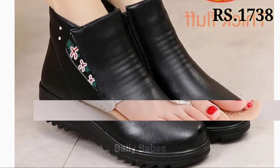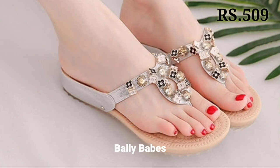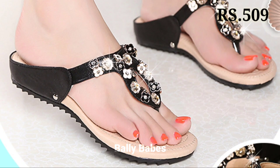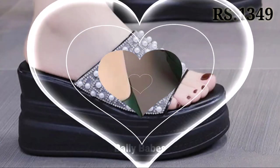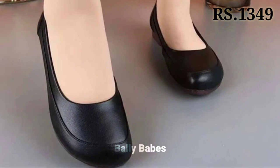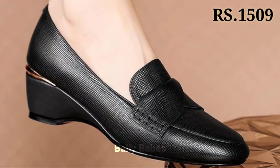Hello everyone, hope you all are doing fine. Welcome back to our channel Belly Babes, where you get the brand new footwear collection. If you are visiting our channel for the first time, make sure you subscribe and press the bell icon to get the latest notifications. In this video, we're going to show you the latest fashionable and one of the most comfortable footwear designs for you.